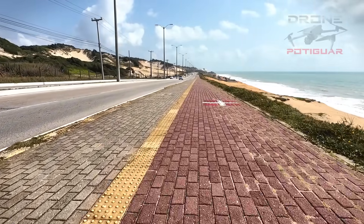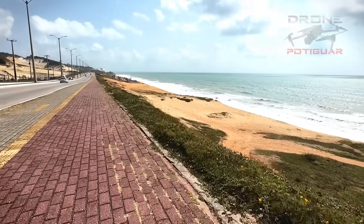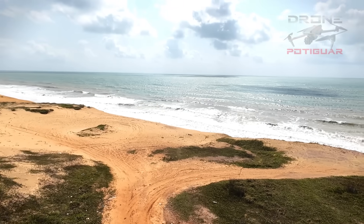Olá turma, canal Drone Potiguara na área pessoal, e hoje chegamos aqui na Via Costeira, um local maravilhoso, muito bonito aqui da nossa capital, e nesse vídeo vocês vão ter oportunidade de ver.